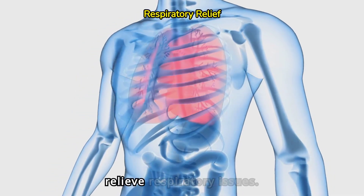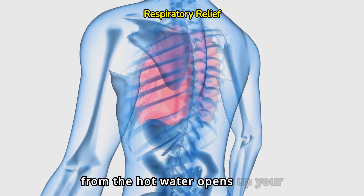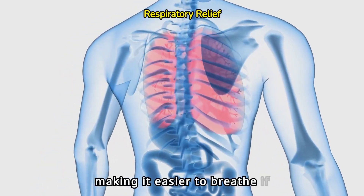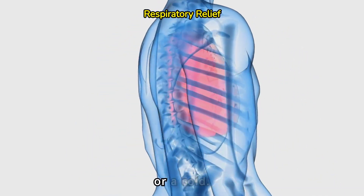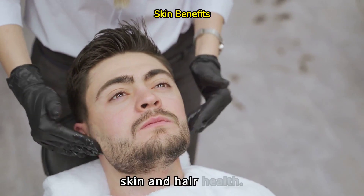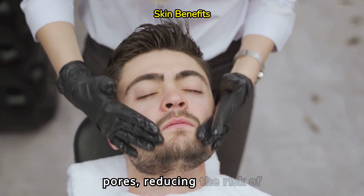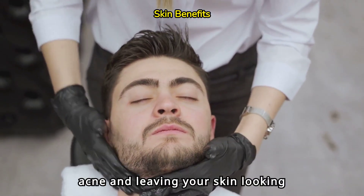Hot showers can help relieve respiratory issues. The steam from the hot water opens up your nasal passages, making it easier to breathe if you're dealing with congestion or a cold. Cold showers, surprisingly, can improve skin and hair health. The cold water tightens your skin and closes your pores, reducing the risk of acne and leaving your skin looking fresh.